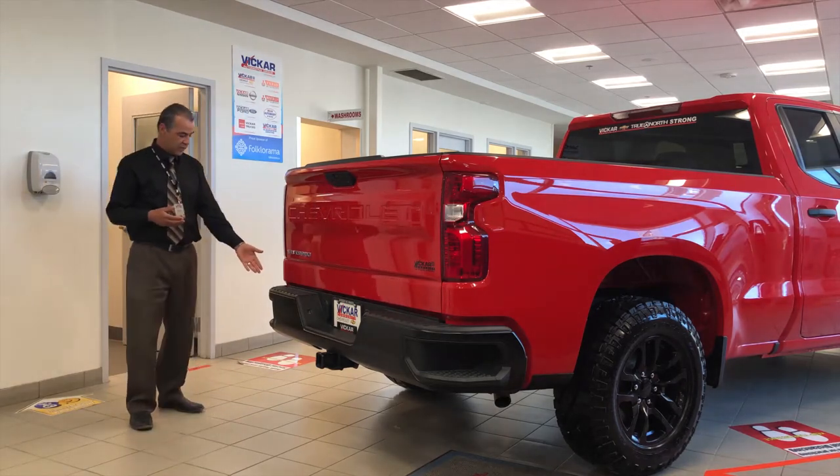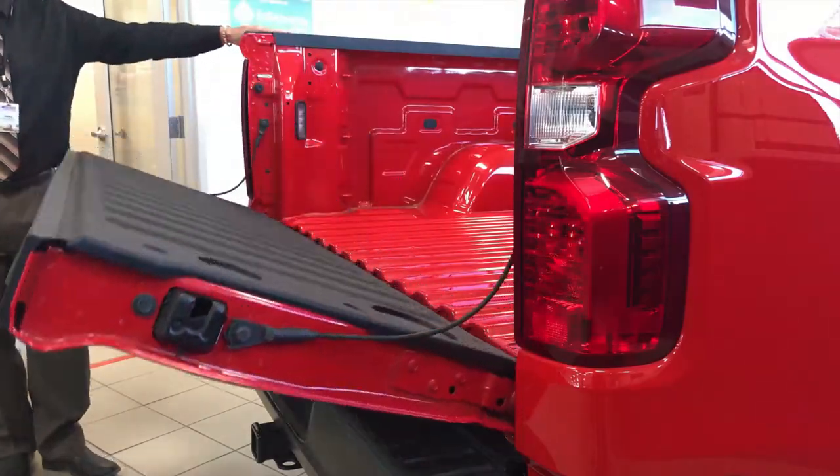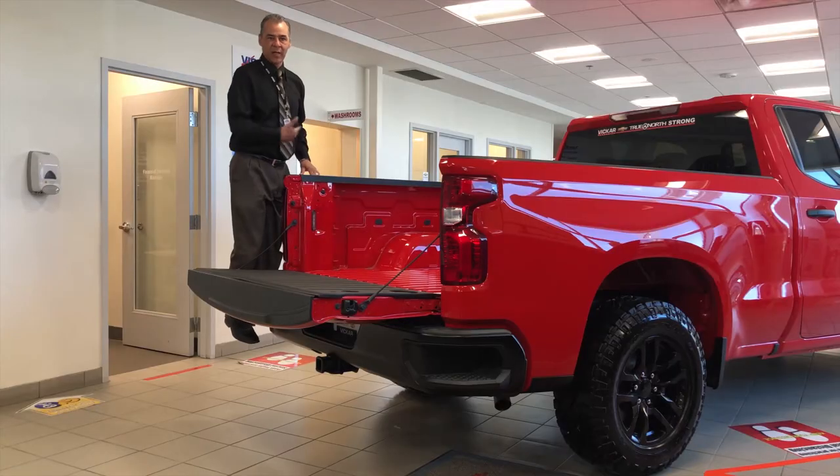One of our favourite features is the tailgate entry. If you release the tailgate, you have a bumper step — very easy to grab and enter. You can do it with one hand to enter the back of the vehicle.